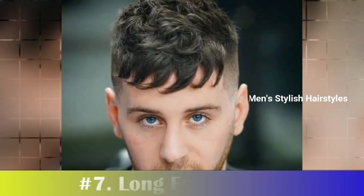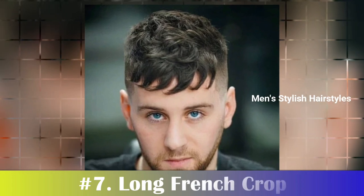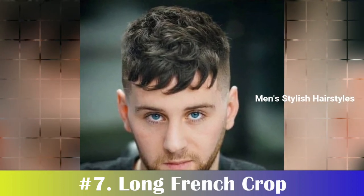Number 7: Long French Crop. The long French crop is comparable to a crew cut with some length in the front. Still short but with some styling versatility, the long crop haircut comes with a longer fringe and more volume on top.